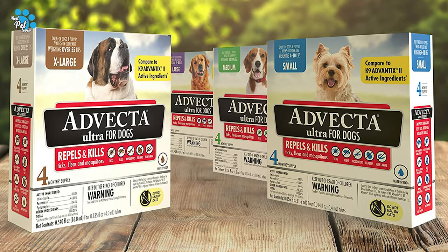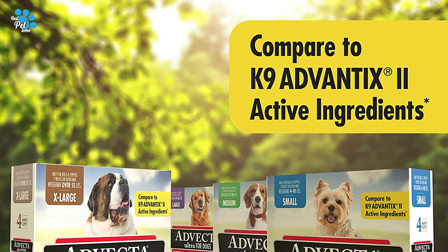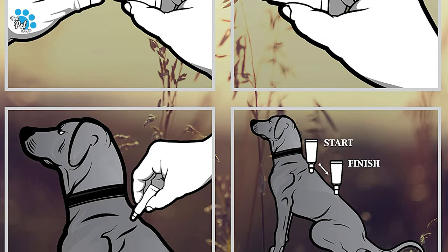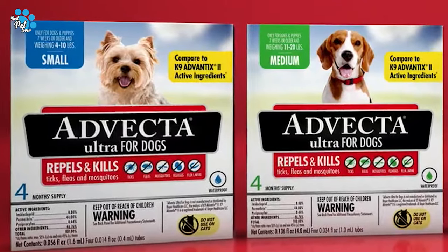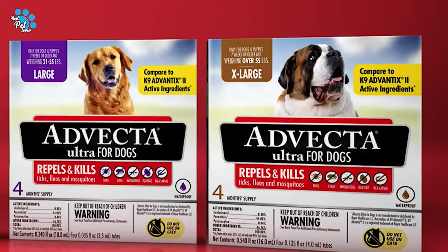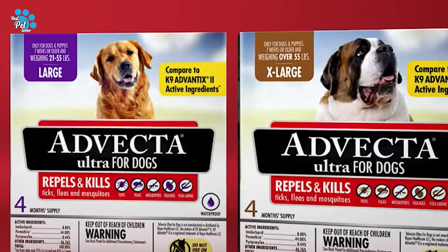Advecta Ultra for Dogs is a monthly topical treatment and prevention of ticks, fleas, mosquitoes, biting flies, and lice. Advecta Ultra contains the same active ingredients used in Bayer Canine Advantix 2 for Dogs. The product provides broad protection against fleas, ticks, mosquitoes, biting flies, and chewing lice. In addition, this product kills fleas and lice within 12 hours of drops application and prevents re-infestations for up to 4 months.